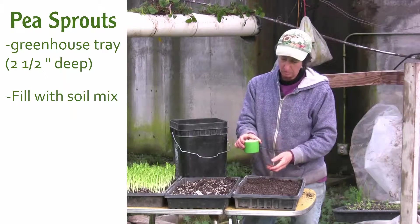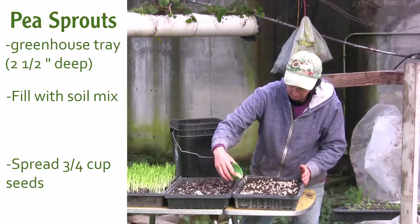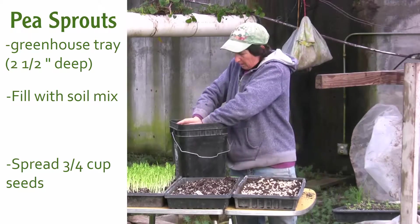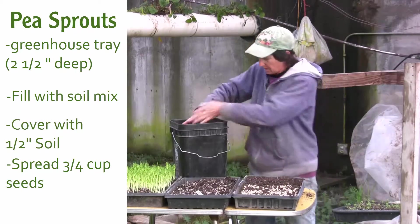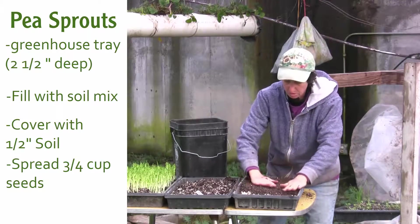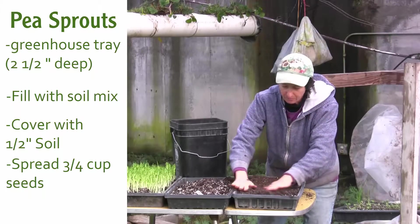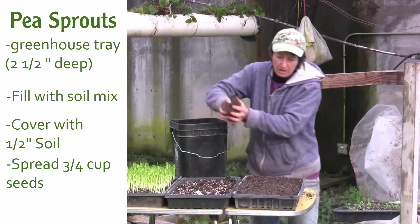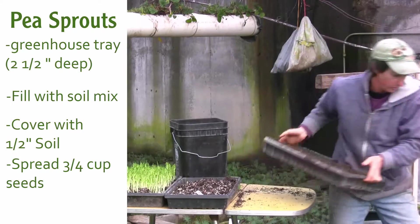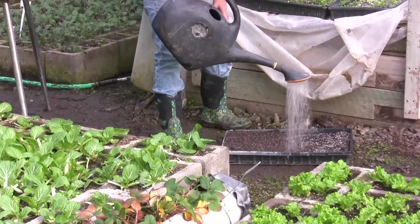I'm using a spray can lid that holds about three quarters of a cup, and I just sprinkle the seeds right onto the soil. Then cover them over with at least a half inch of soil on top. Be sure there's no fertilizer or compost in your soil because peas are nitrogen fixing and create their own fertilizer — you don't want to inhibit their growth by adding fertilizer. Just straight potting soil, no fertilizer. Once planted, soak it down really well with lots of water.